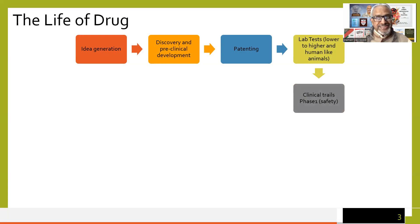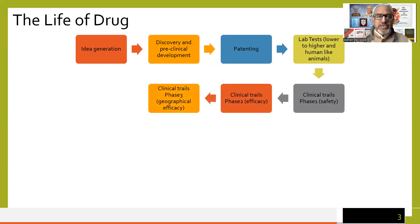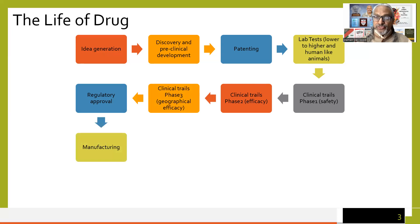Phase one looks at the safety of the drug. Phase two looks at the efficacy of the drug. Phase three of clinical trials looks at geographical efficacy. After which, approval is sought from regulators, and then manufacturing starts.